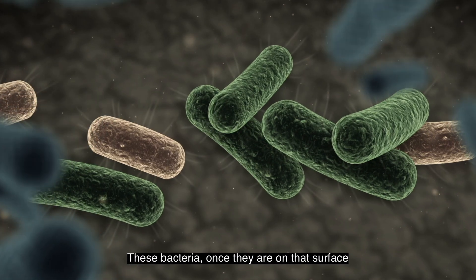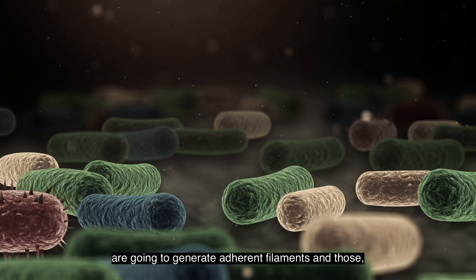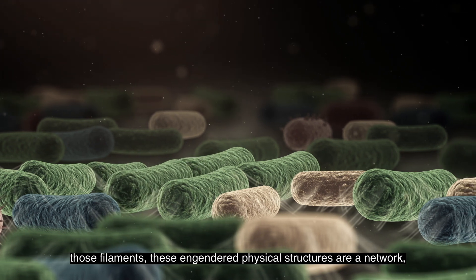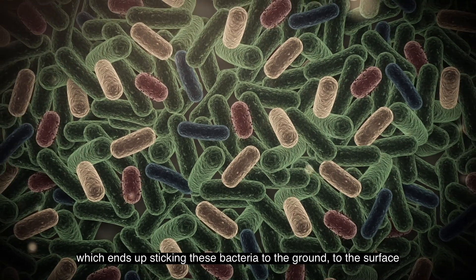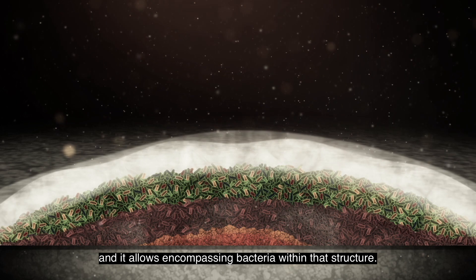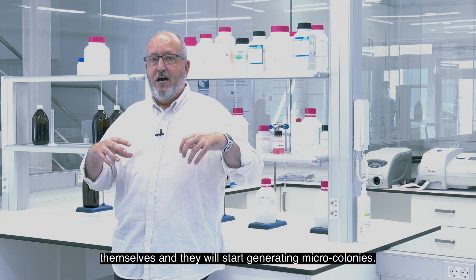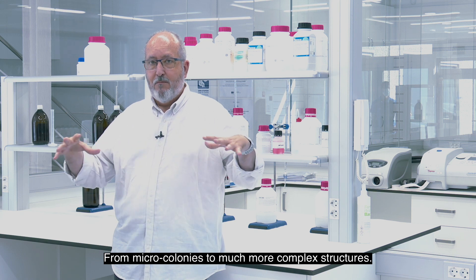These bacteria, once they are on the surface and in humidity, especially at the beginning, will generate adherent filaments. Those filaments — that physical structure — generate a network that ends up connecting the bacteria to the surface and allows the bacteria to flow within that structure. That way, the bacteria will begin to grow, multiply, generate microcolonies, and from microcolonies, much more complex structures.